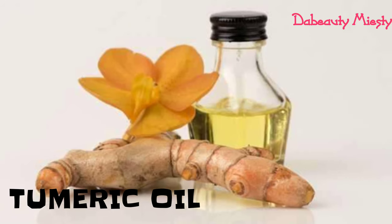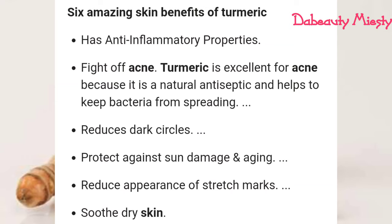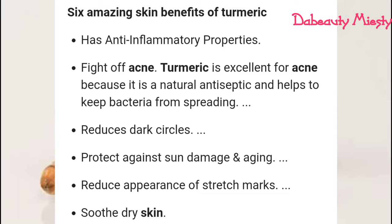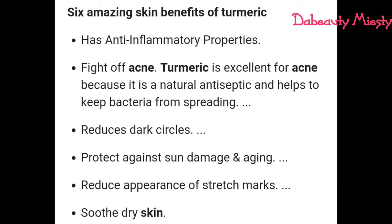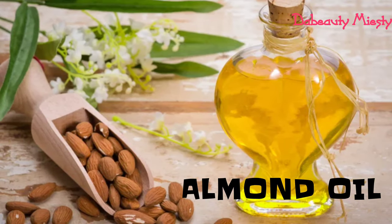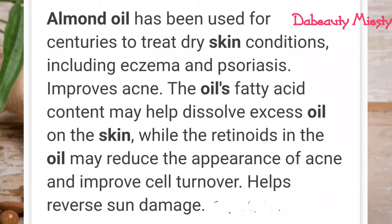The next ingredient is turmeric oil. Turmeric oil has six amazing benefits: it has anti-inflammatory properties, it helps to fight acne, it also reduces dark circles, it protects you from sun damage and aging, it reduces the appearance of stretch marks, and it soothes dry skin. Isn't that wonderful?